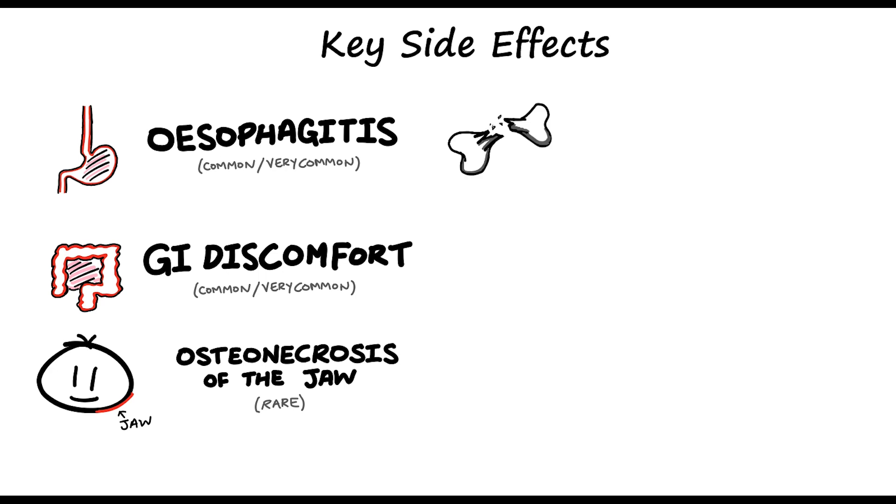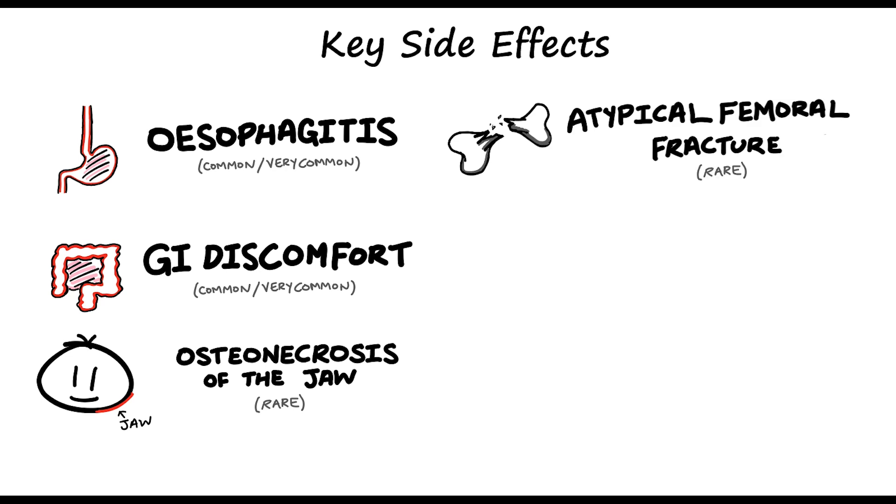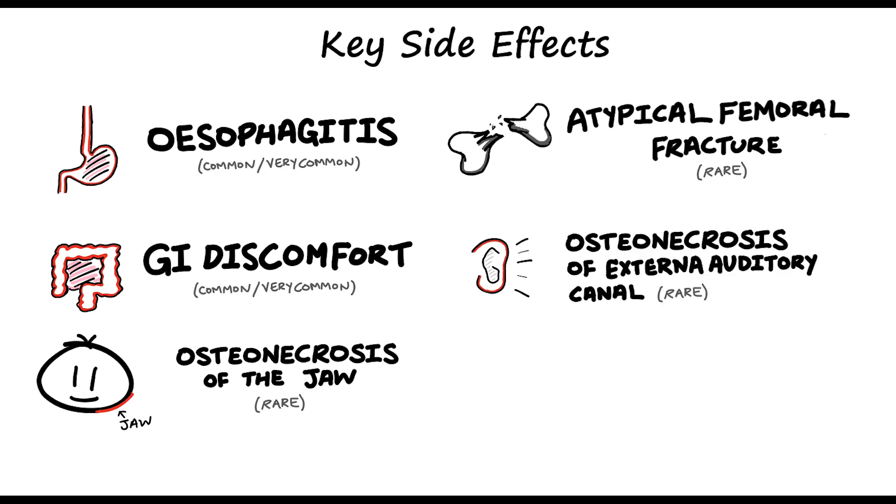Another MHRA alert is atypical femoral fracture, which is also a rare side effect. The advice for this is to tell patients to report any signs of thigh, hip, or groin pain. You might also want to check if patients have any ear problems because alendronic acid may also cause osteonecrosis of the external auditory canal, but it's very rare. Bear in mind this list isn't exhaustive.